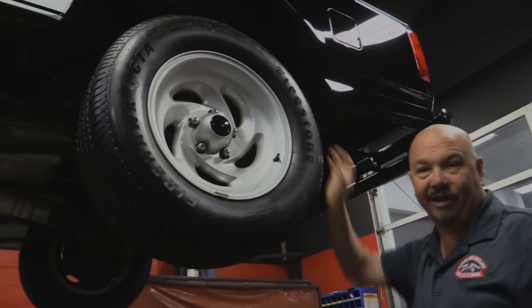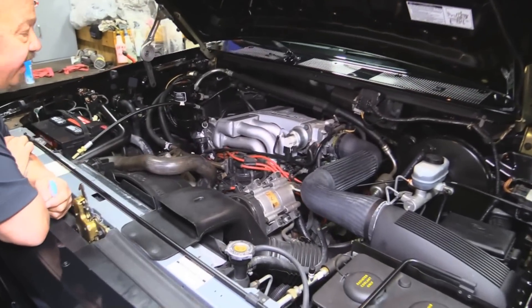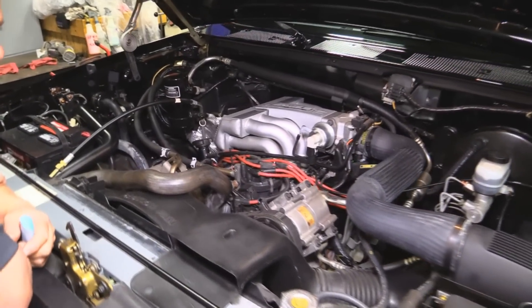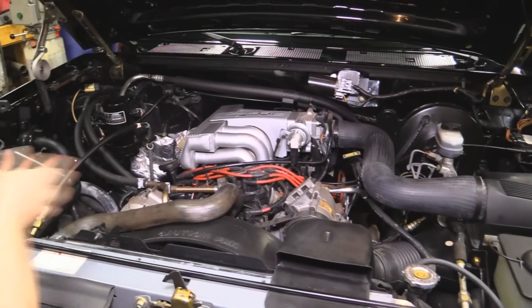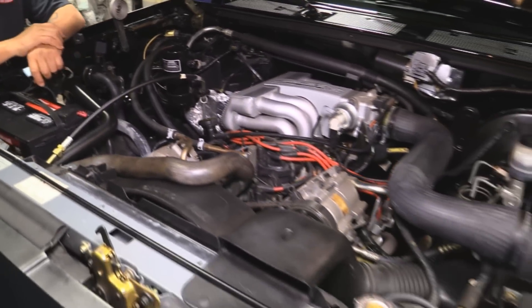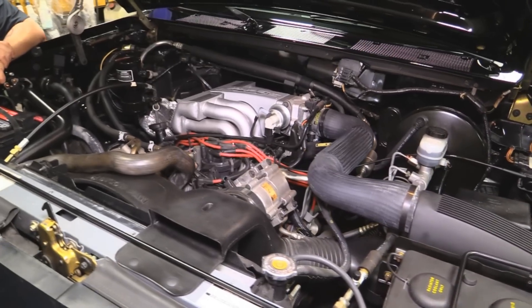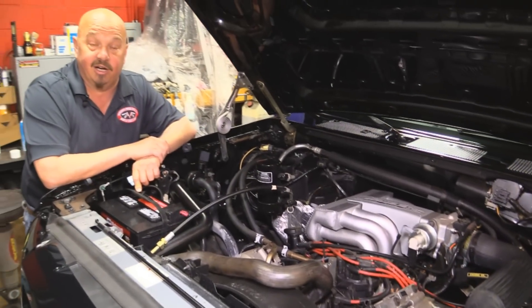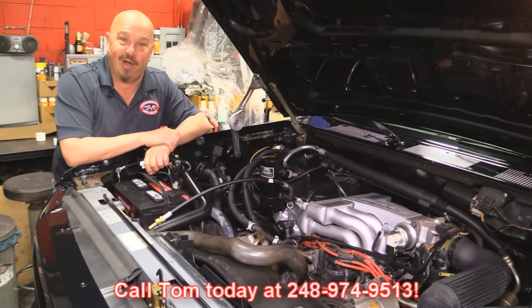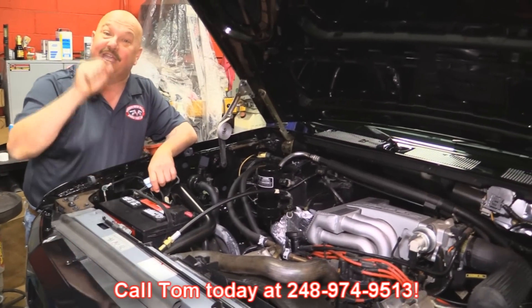Under the hood of this baby — again, factory original under here. It's got about 900 and some odd miles on it, less than a thousand. She's got power brakes, power steering, AC, and the 351 fuel-injected Lightning motor — this thing is great. Look how clean everything is; we've got all the tags still on everything, all the markings that came from the factory. This truck was never touched, it's never been hurt. She's a 1993 Lightning with 900 and some odd miles. Give us a call at 248-974-9513 and let Vanguard Motor Sales park this little dream in your driveway.